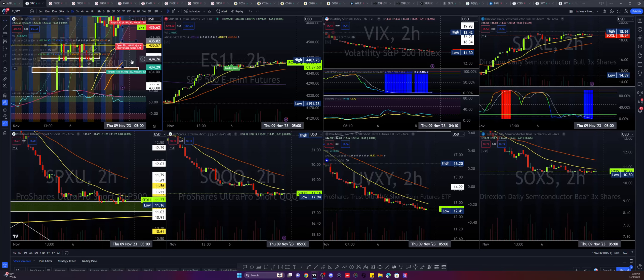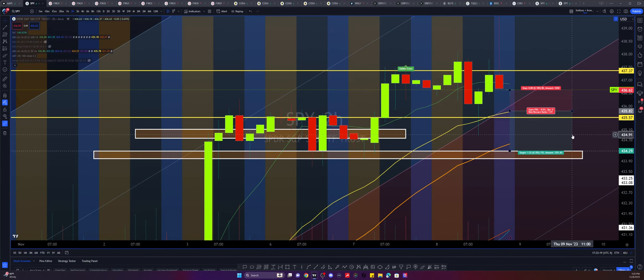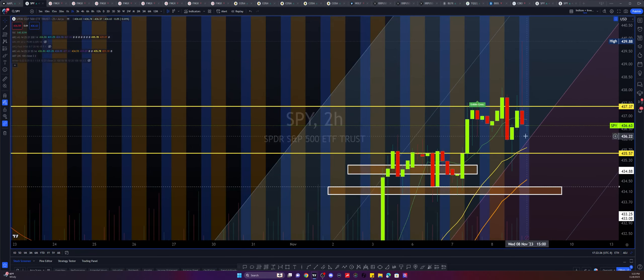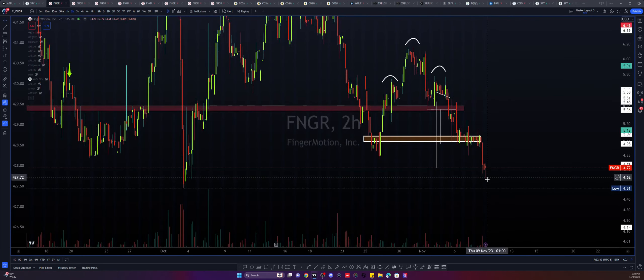Please notice that the SPY ticker absolutely ripped to the upside even further. I'm wondering if this shooting star on the bi-hourly timeframe ended up being this price action right down here, where we got this huge capitulation, immediate downside and recovery. So I'm wondering if that is the correlation between FNGR and SPY. Now what I am noticing is that SPY is essentially facing some weakness.